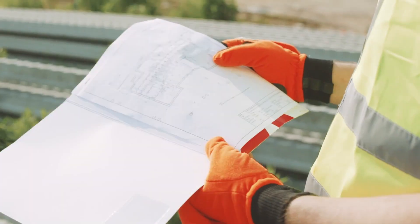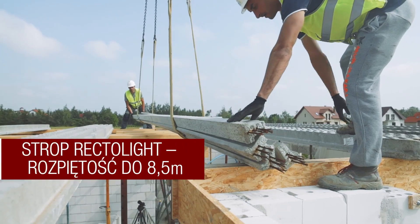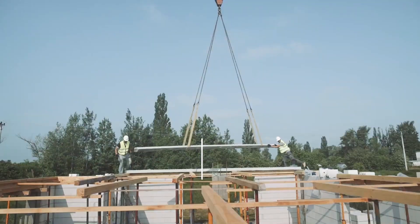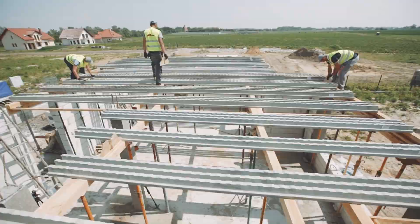Introducing Rector Rectolite, a revolutionary fusion of reinforced concrete beams and pressed wood blocks. These innovative slabs redefine versatility, catering to both residential and commercial properties, with the remarkable capability of spanning up to 8.6 meters.